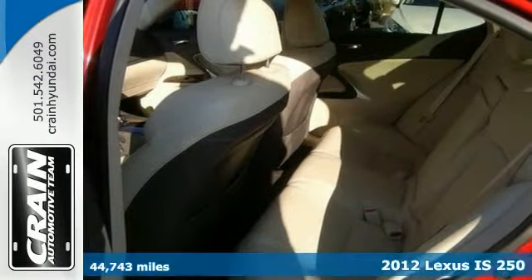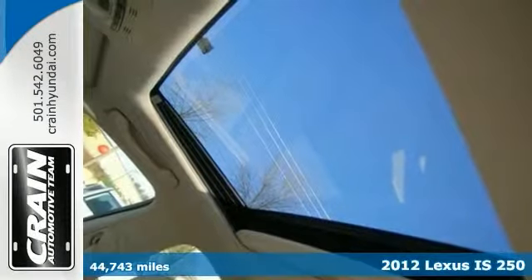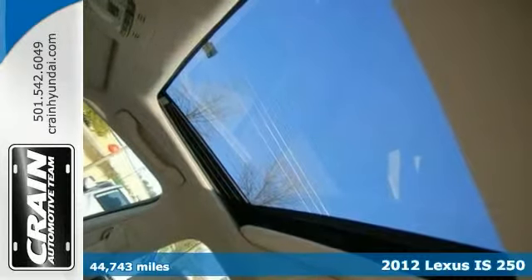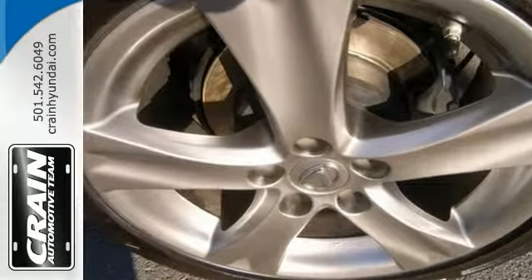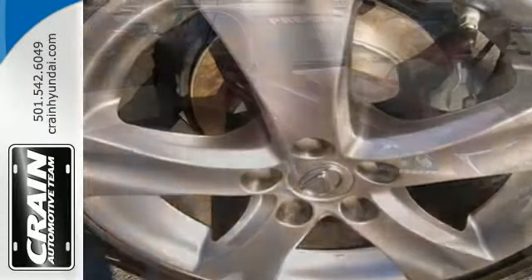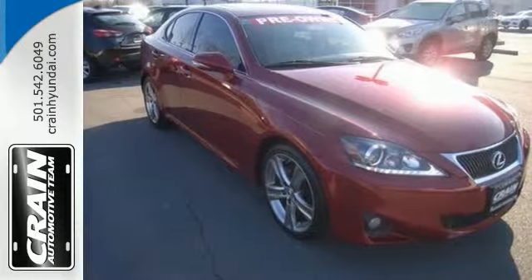Here's a 2012 Lexus IS250. A Lexus with as few miles as this one is a rare find. This sport model was gently driven and it shows. It's well equipped, well cared for, and still covered under the manufacturer's factory warranty.